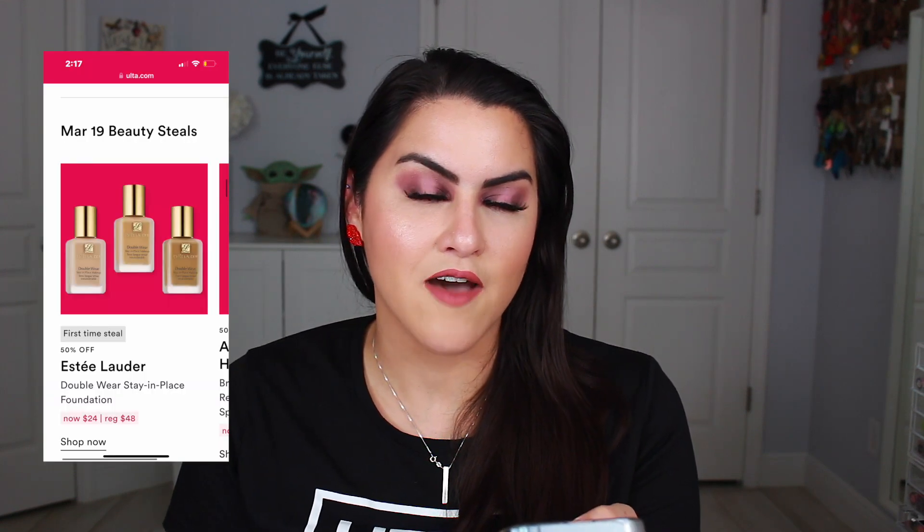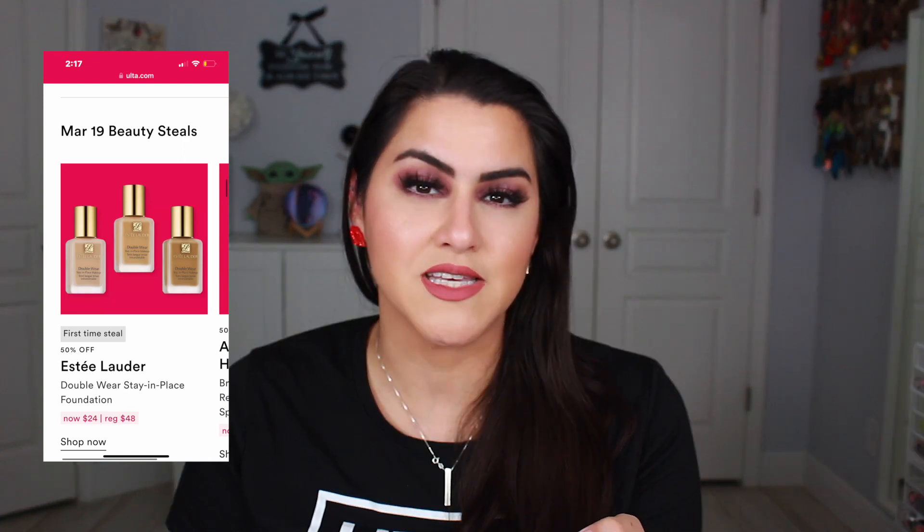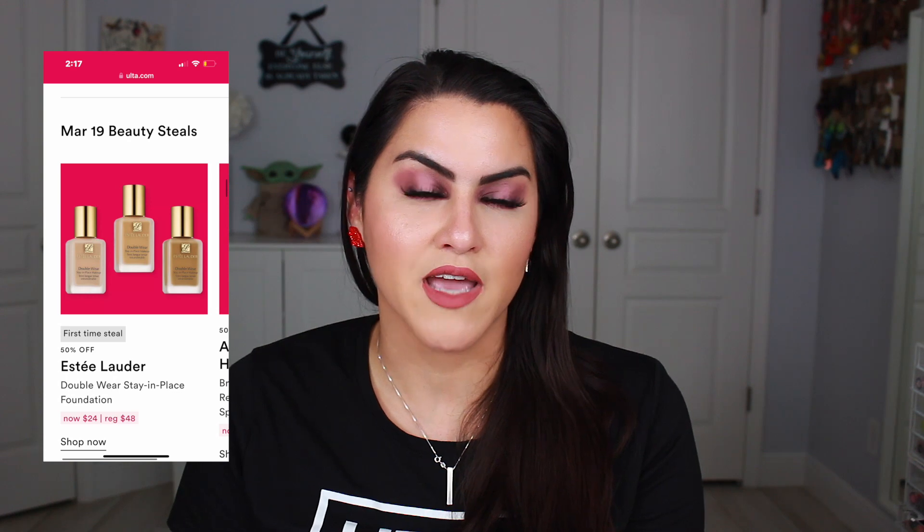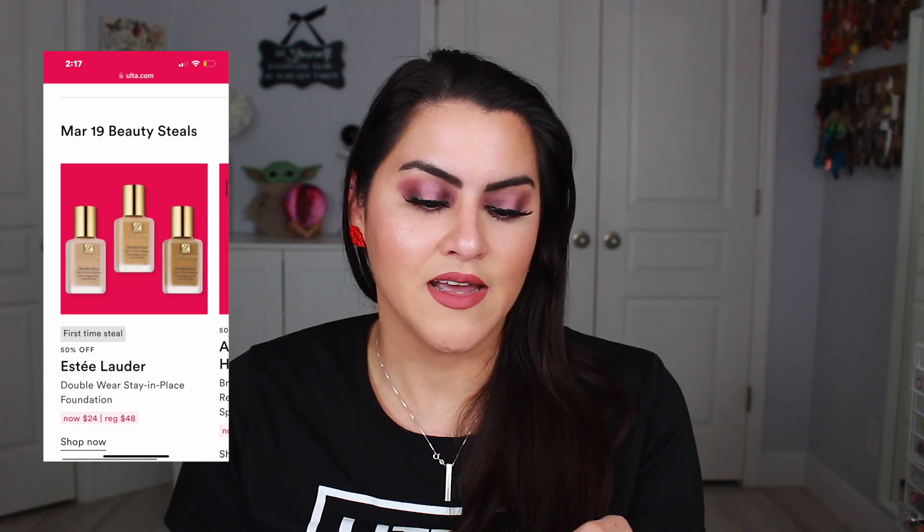On March 19th they have an OG foundation, the Estee Lauder Double Wear Stay in Place. For many years I used this and absolutely loved it. I'm kind of iffy about picking it up because I remember it being full coverage and I'm not as into full coverage anymore, but I loved how beautifully it looked on the skin and how it would just stay in place — especially when I lived in Puerto Rico.